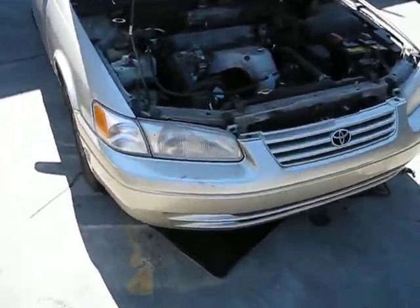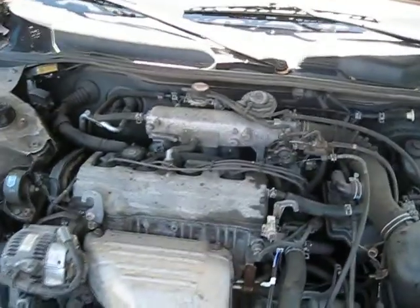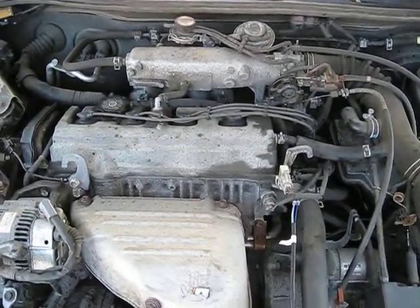Hello, and welcome to Tom's Foreign Auto Parts video portion of our inventory. Here we have a 1999 Toyota Camry. It has a 2.2 liter California emissions engine.